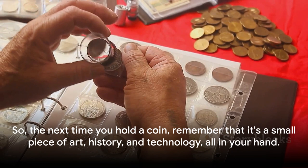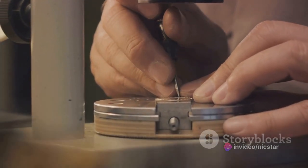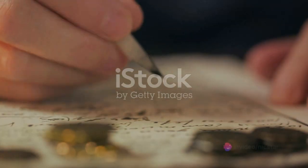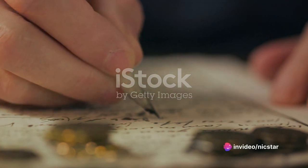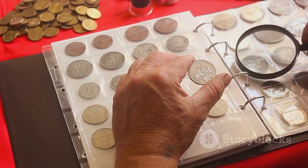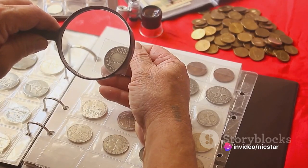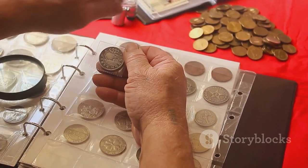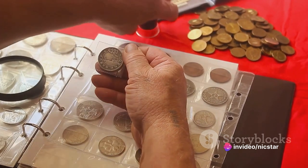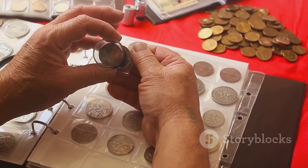So the next time you hold a coin, remember that it's a small piece of art, history, and technology, all in your hand. There you have it — the fascinating journey of a coin from concept to circulation. We've uncovered the meticulous steps of the minting process, starting with the creative design phase, then delving into metal preparation and striking, where raw materials are transformed into tangible tokens of trade. We also looked at the crucial quality control and innovative security features that ensure each coin's authenticity and durability. For the numismatists among us, we shared insider tips for coin collecting, and we ventured globally, exploring diverse minting techniques and traditions around the world. Coins are more than just currency — they're miniature works of art, historical documents, and testaments to technological advancement. The next time you have a handful of coins, remember the intricate process that went into creating each one.